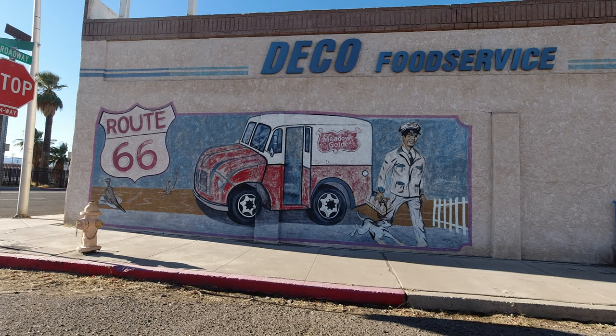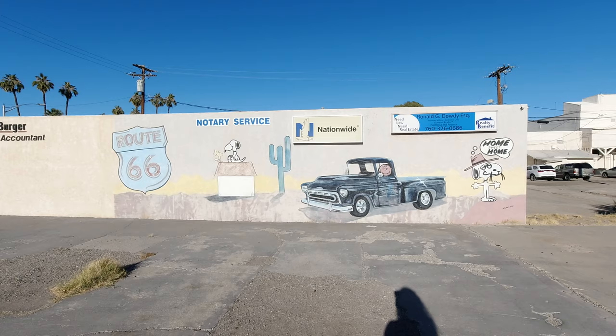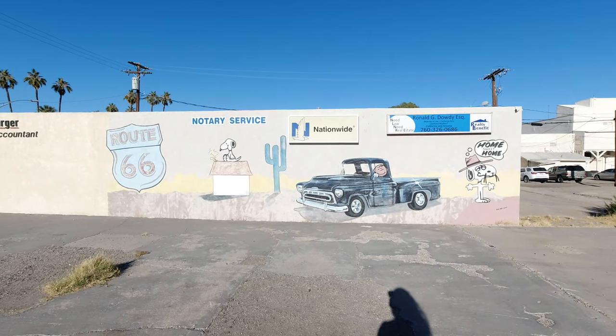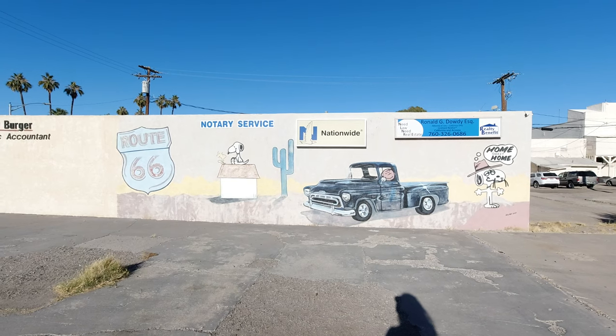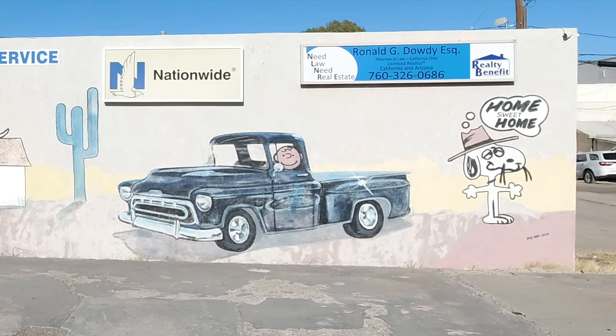Like a lot of places on the Mother Road, you can find quite a few murals throughout town. Here's one depicting a few of the Peanuts characters. Charles Schultz lived in Needles from 1928 to 1930, and the character of Spike is inspired by his time there.